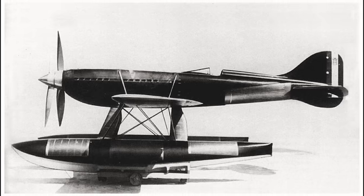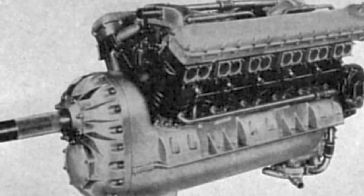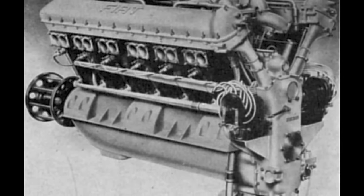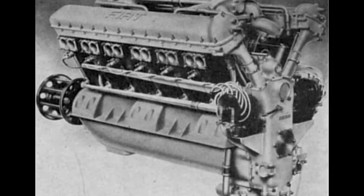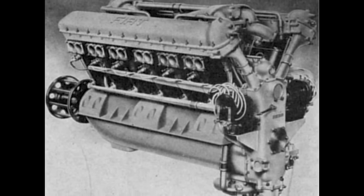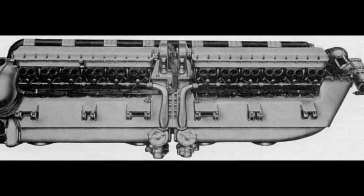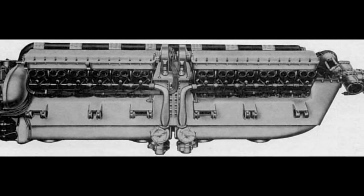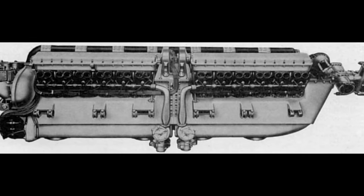Under the leadership of Tranquillo Zerbe, Fiat chose to adapt and improve the existing AS5 V12 engine used in the 1929 race, rather than starting from scratch. The goal was to increase its power output from 1,000 horsepower to at least 2,300 horsepower through enhancements such as adding a supercharger and increasing compression. Despite initial doubts about the AS5's capabilities, Fiat decided to combine two AS5 engines to create the V24 AS6 engine. This complex engineering feat involved a shared magnesium crankcase and induction manifold with separate systems for ignition, coolant, and oil, all controlled by a single throttle linkage.